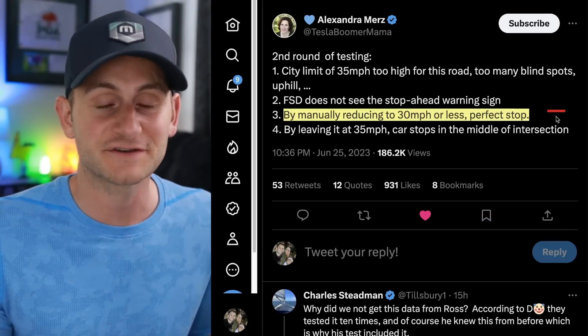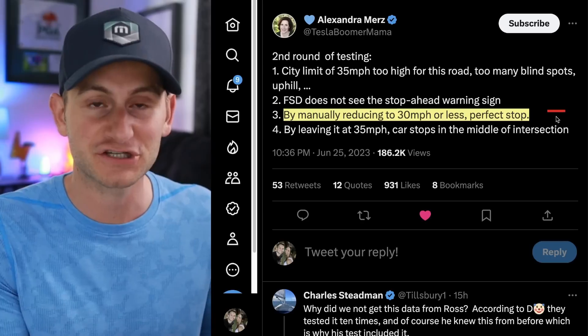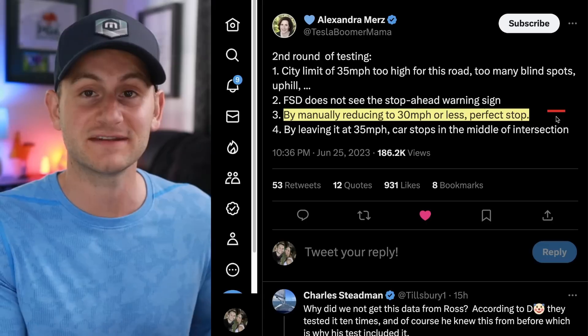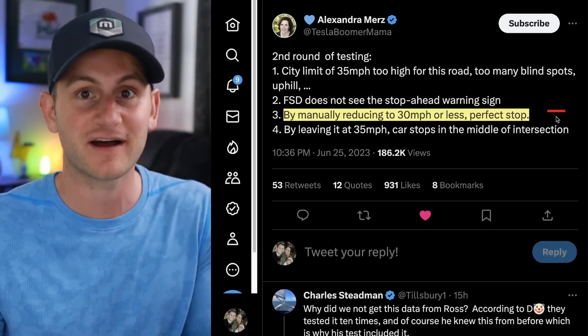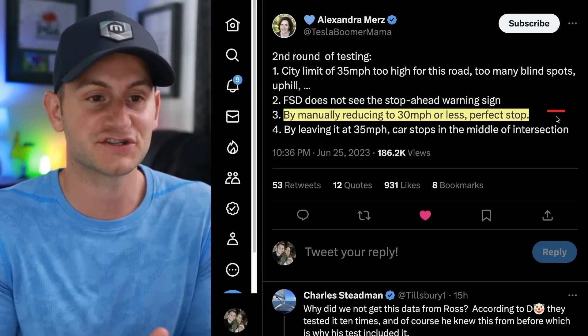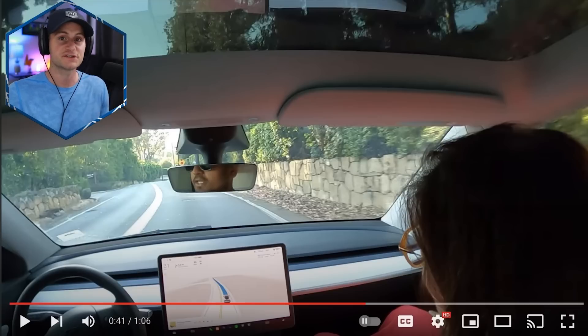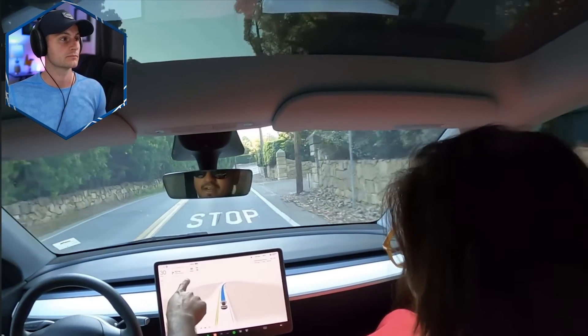Shout out to Alexandra, her husband and Nikhil, because they went back to that very same intersection and did multiple tests. Long story short, under 35 miles per hour, FSD beta handled it fine, stopping at the stop sign. It's at 35 miles per hour or above when it's just too fast and Tesla FSD would stop in the middle of the intersection. Here's one of those videos where they set FSD beta to 30 miles per hour and watch how it behaved at the same stop sign.